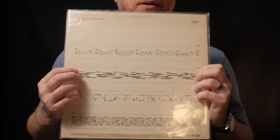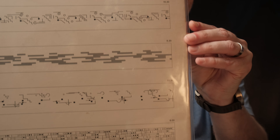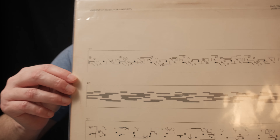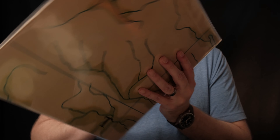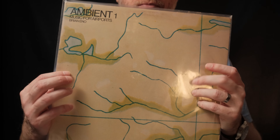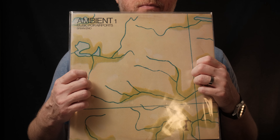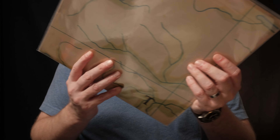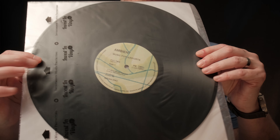Here's a look at the reverse of the cover art. And here's a look at the vinyl and its center label.